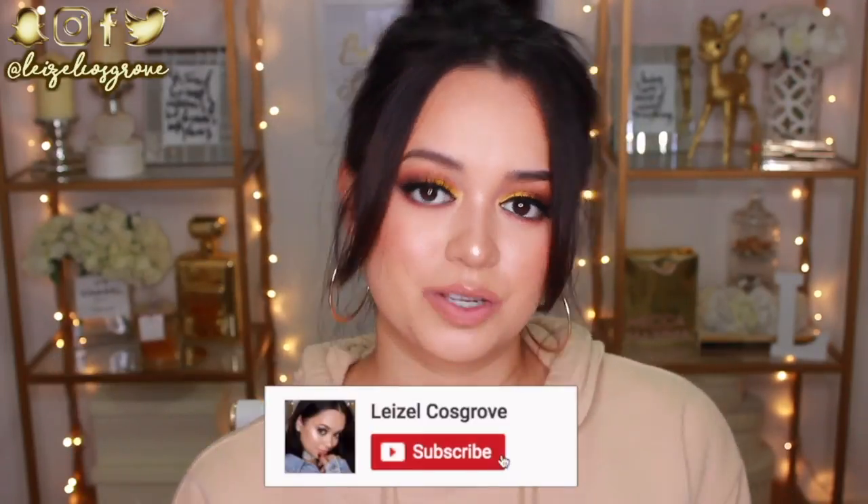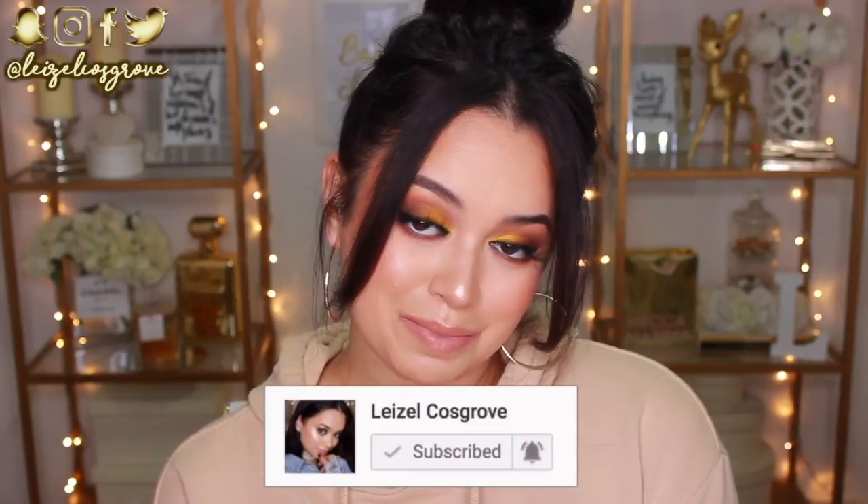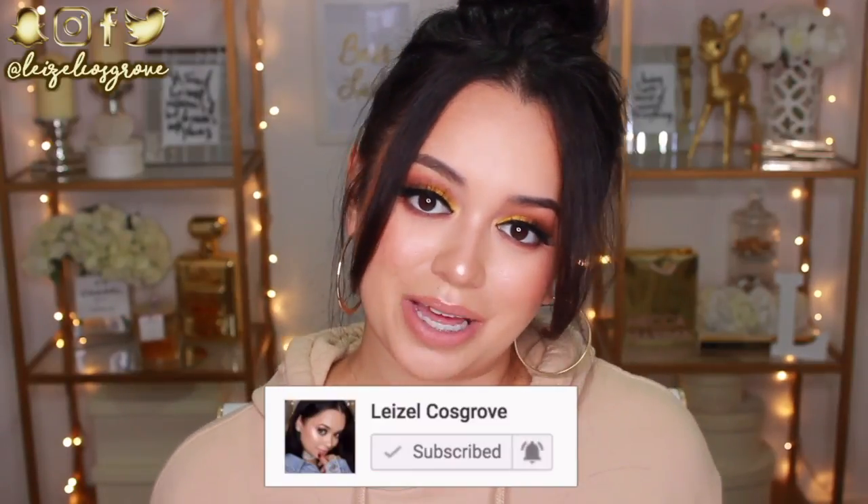If you do enjoy this video, don't forget to give it a thumbs up and hit the subscribe button if you aren't already subscribed to my channel so you don't miss any more videos I post. And with that being said, let's get into it.